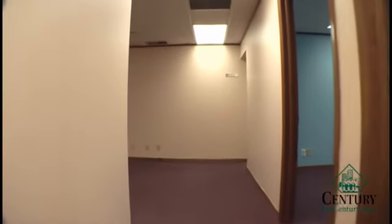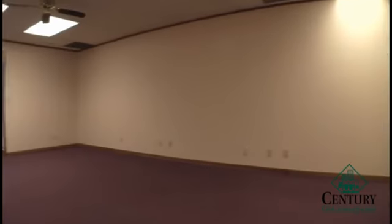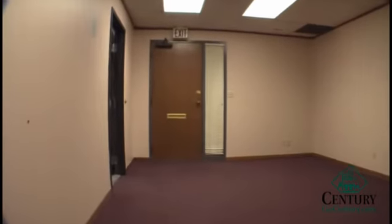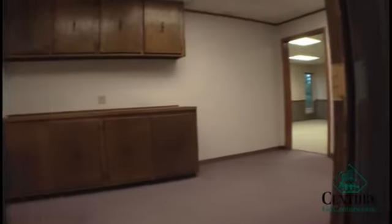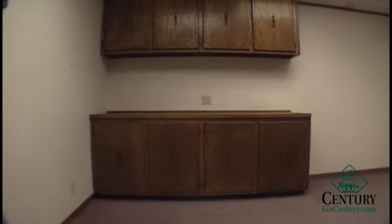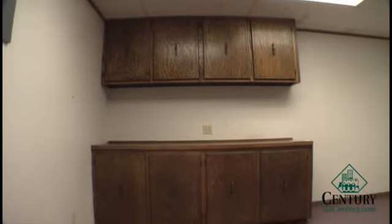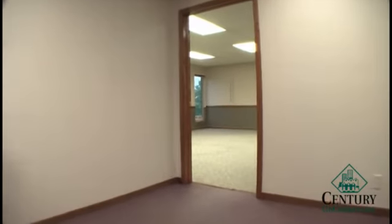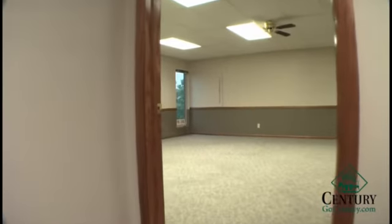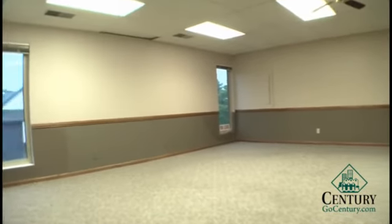We're heading down the hall and now to our conference room. Once again in our reception area — conference room — we're now entering the 202 space.